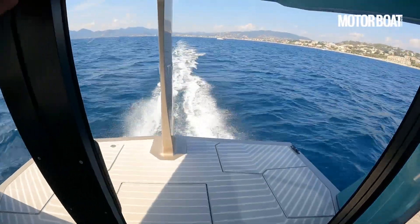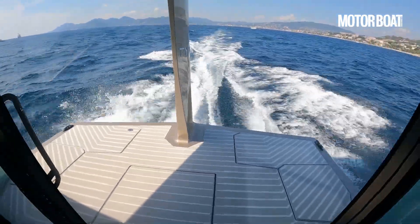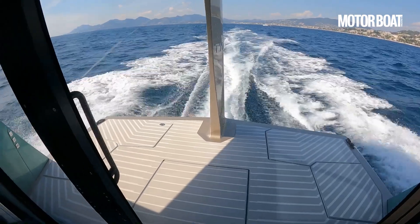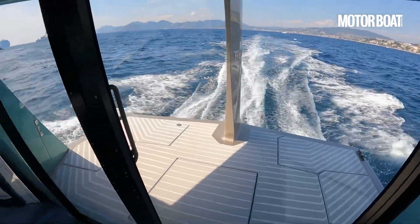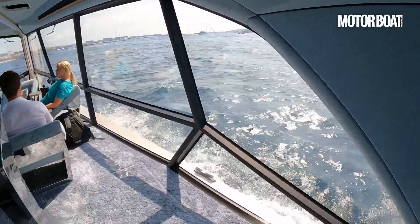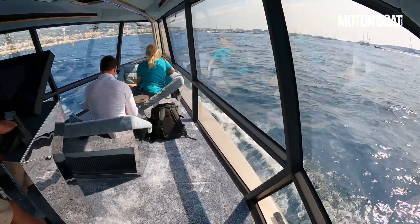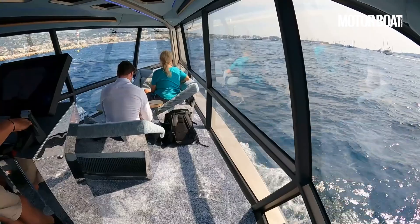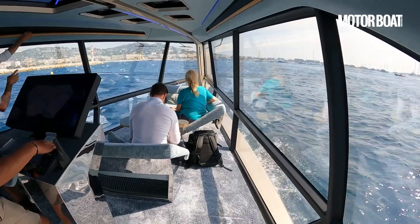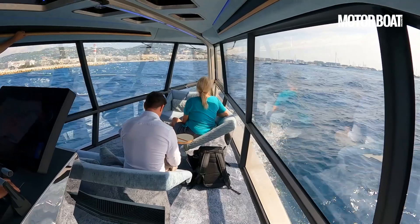Now we're just coming off the foils, gradually dropping down. And we have landed. Wow. That is quite a change of pace and comfort — now we've touched down, we are suddenly affected by the waves once again. For a brief moment we forgot just how lumpy it was. But we have just come back down to earth with a bit of a bump, quite literally.